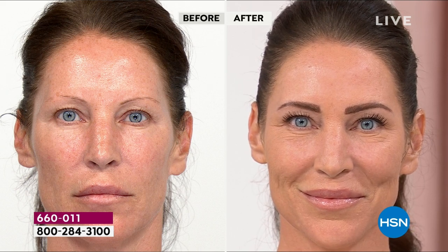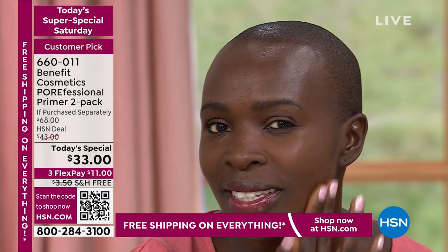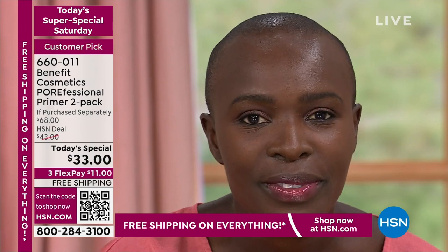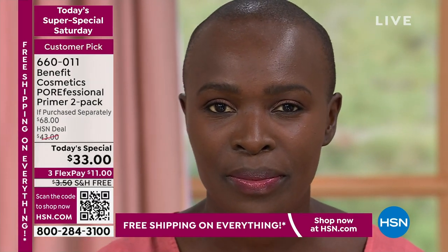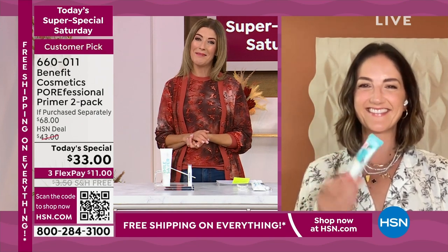You're getting the number one prestige primer in the U.S. — the one that everyone wants, the tool makeup artists use. Even if you don't wear makeup, you look better without it, and that's what some of the rave reviews are talking about. One review says: 'Pleasantly surprised that even an older lady can use this with great results.' Another says: 'I'm a woman of color who doesn't always wear makeup, and I love having that clean, fresh face.' Thank you, Maggie Ford Danielson, for bringing us the best of Benefit today.